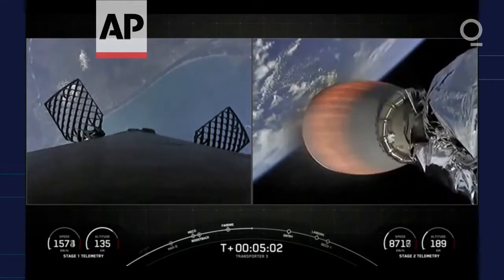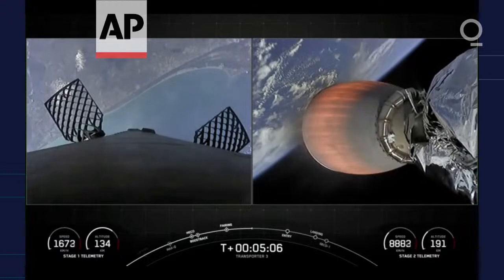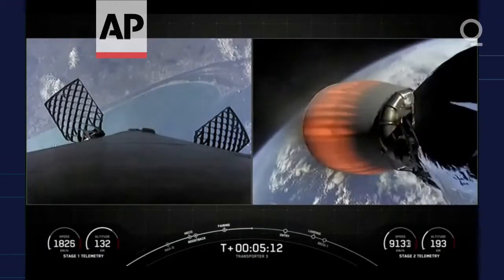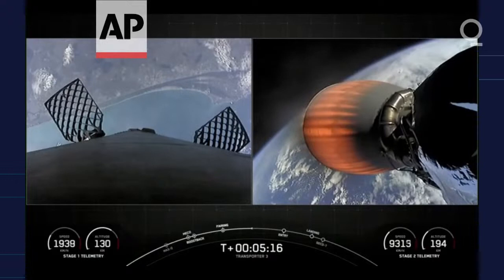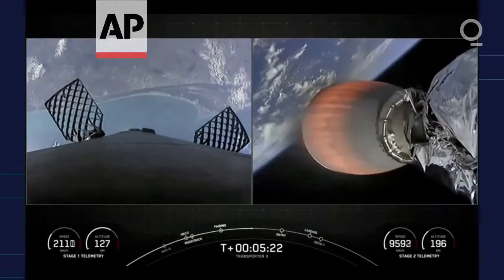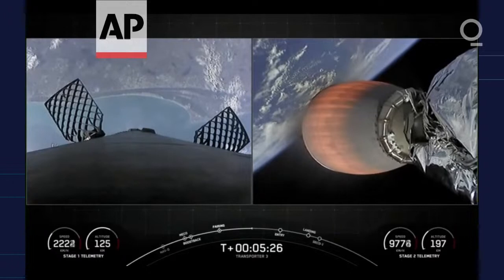We can see the east coast of Florida. Stage 2 is on a nominal trajectory, with the Space Coast there in the background on the left-hand side. We are launching the Transporter 3 mission today — this is SpaceX's third dedicated SmallSat rideshare program mission, and it's our second mission of 2022.